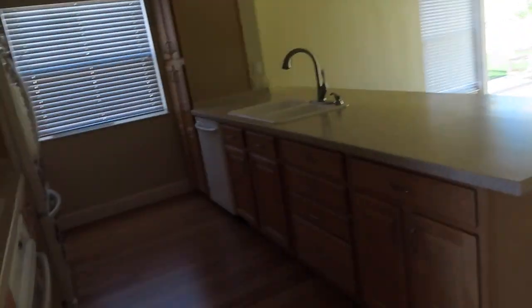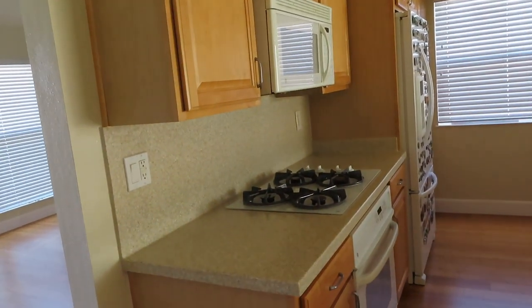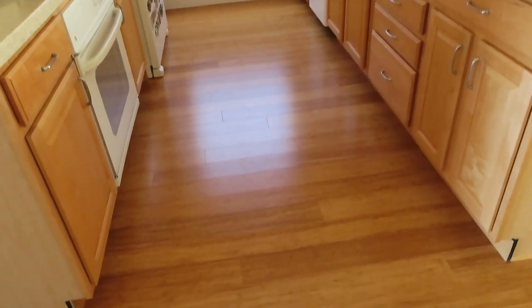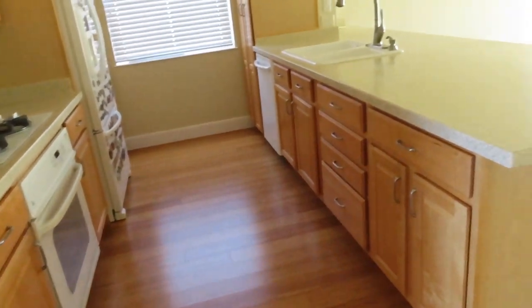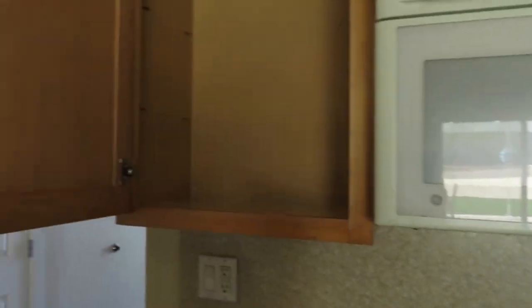It smells like brand new paint. My kitchen's back! Okay, here's the kitchen — it's back again. Oh, that's not good. Cupboard spare. I don't know where the cabinets are.